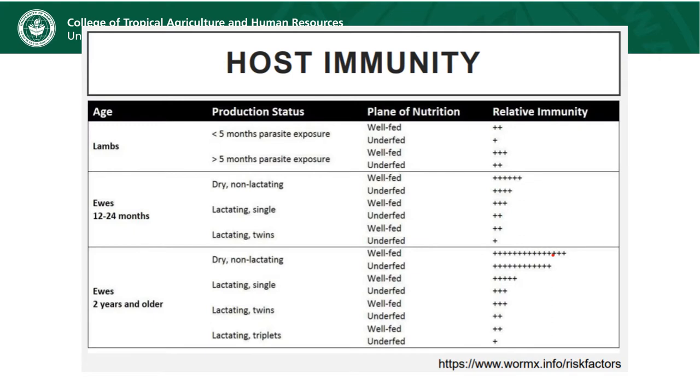Host immunity plays a very important role in the actual clinical signs that you will see in an infected animal. While there are individual animal differences due to their specific genetics, there are also more generalized trends that can be predicted based on age and reproductive state.